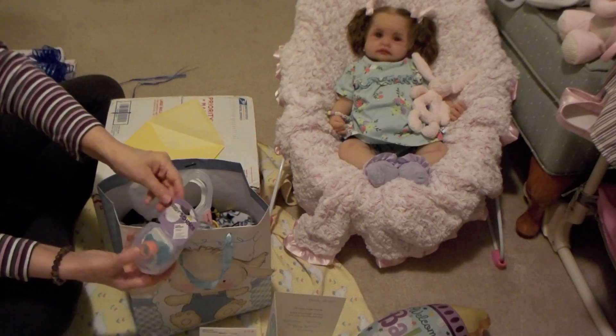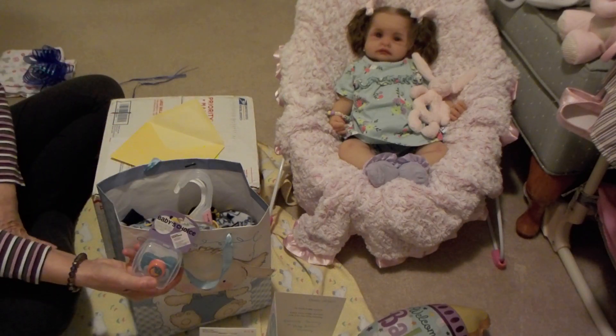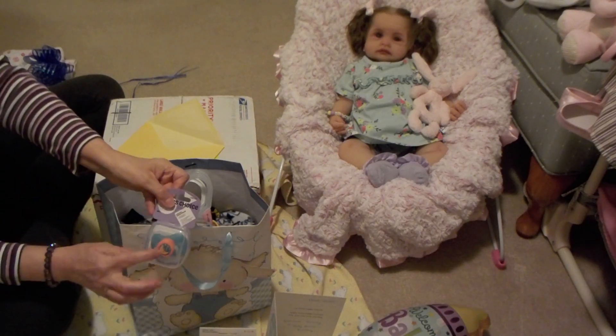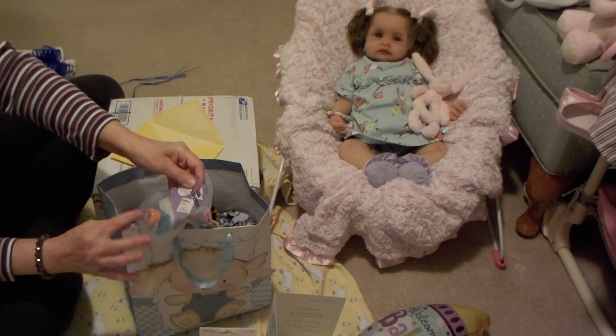And then I got him this cute little baby's choice pacifier. I got this at the Dollar Tree and it's got a little moon on it in orange and blue background. So cute.